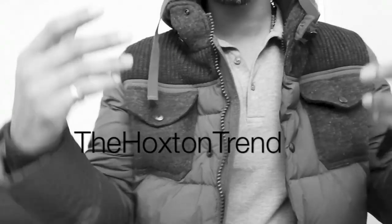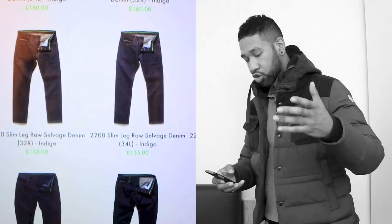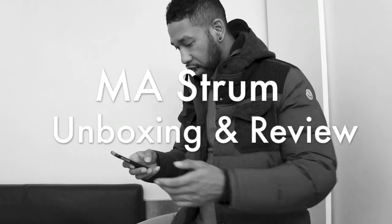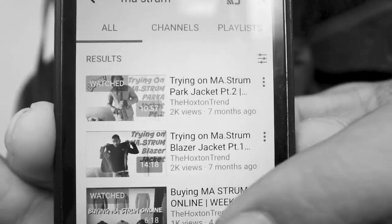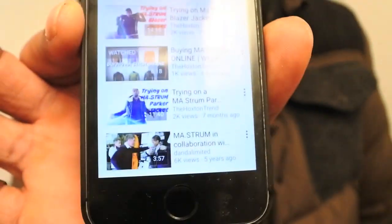What's going on YouTube, welcome back to the video blog - the Hoxton Trend. What I'm going to do is show you all the Marstrom stuff that came in. If you saw the weekly buys video I did last week, I bought a whole bunch of Marstrom stuff and I said I was going to get some in. It's been seven months since I did the last Marstrom videos.